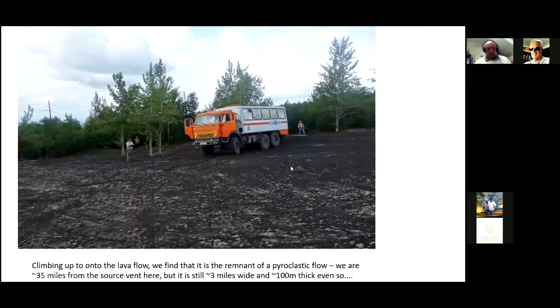When you finally get up onto it, we find that we're actually sitting on the surface of a pyroclastic flow. The source vent is off to the right about 35 miles. The pyroclastic flow is about three miles wide and 100 meters thick — it's a hell of a flow. It's about 10 times the volume of rock that came out of Mount St. Helens, and this one came out in 2013 and nobody even bloody noticed.